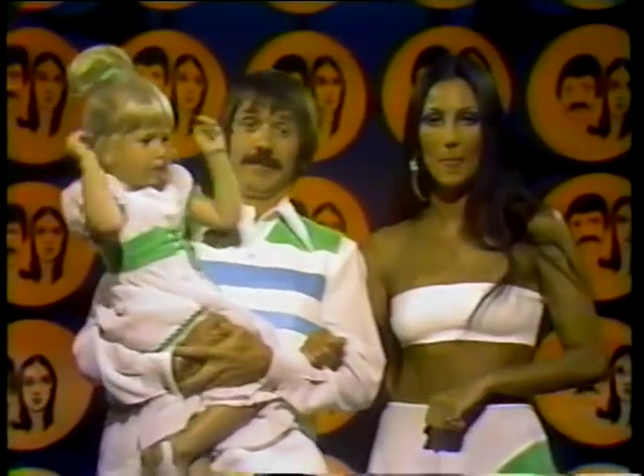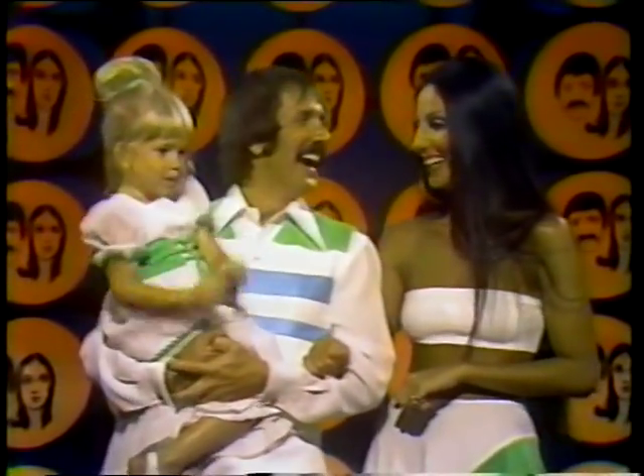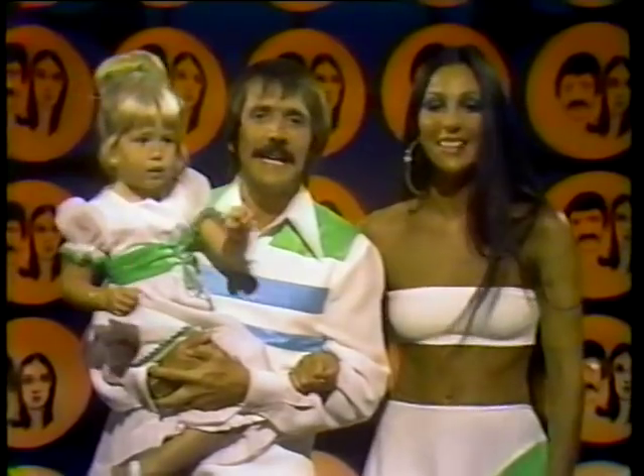'Babe. I got you, babe. I got you, babe.' 'Good night, everybody. Good night, everybody. God bless you.'